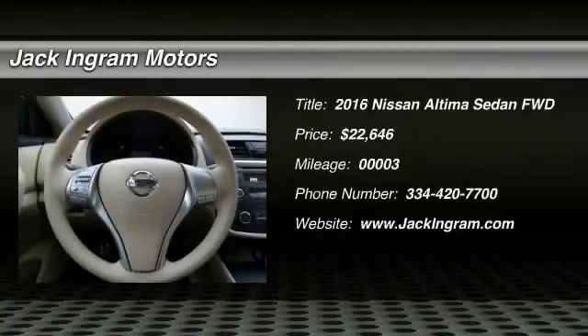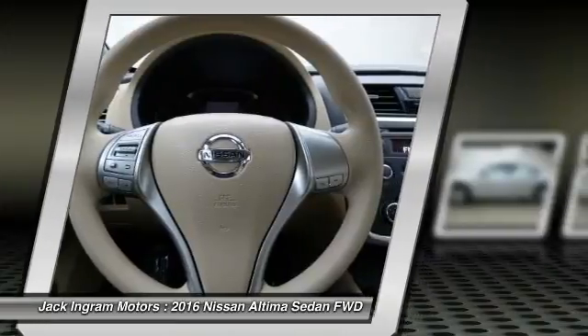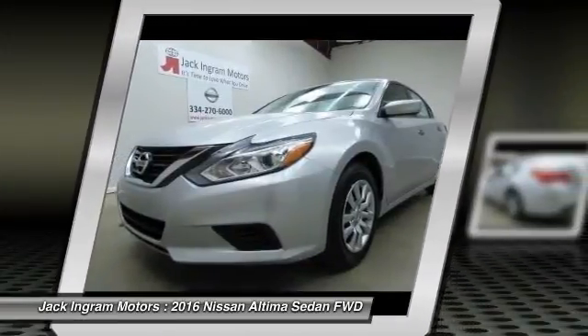2016 Altima. The Nissan Altima offers advanced features to make life easier, including push-button ignition, which comes standard. Combine that with a powerful V6 or efficient four-cylinder engine.